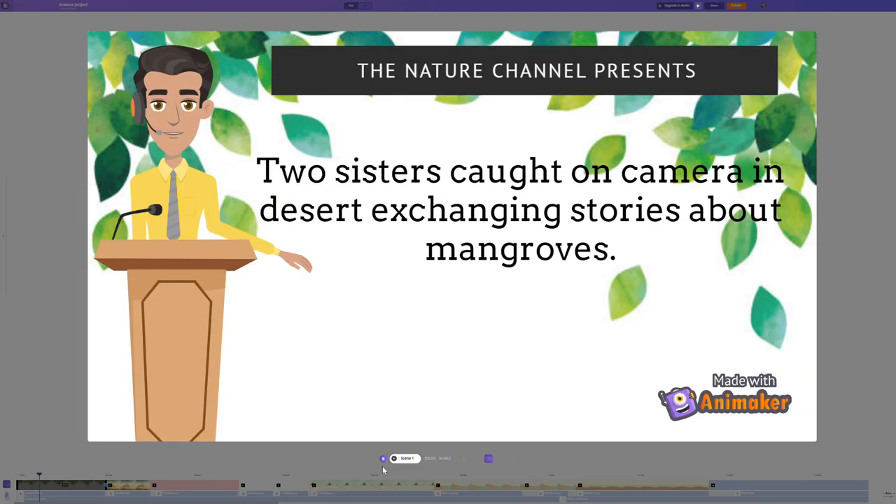This channel presents breaking news. Two sisters are caught on camera in a desert, exchanging stories about mangroves. Stay tuned.